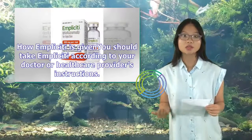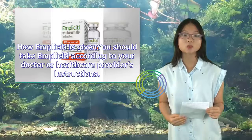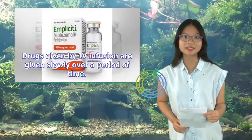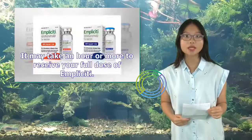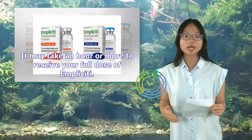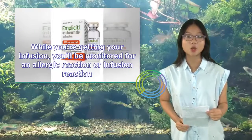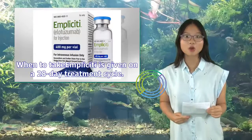You should take Implicity according to your doctor or health care provider's instructions. Implicity is given by intravenous (IV) infusion, usually through a vein in your arm. Drugs given by IV infusion are given slowly over a period of time, and it may take an hour or more to receive your full dose. Implicity is only given at a doctor's office or health care clinic. While you're getting your infusion, you'll be monitored for an allergic reaction or infusion reaction. Implicity is given on a 28-day treatment cycle.